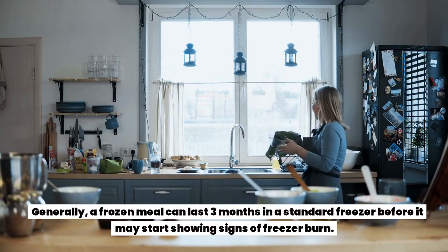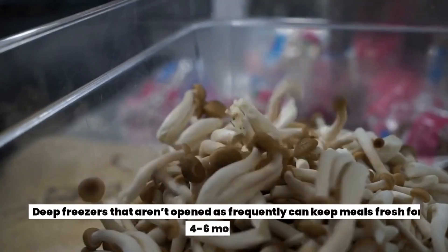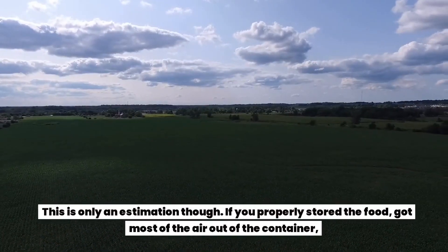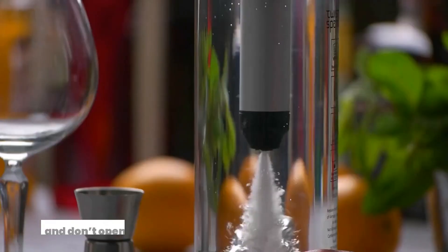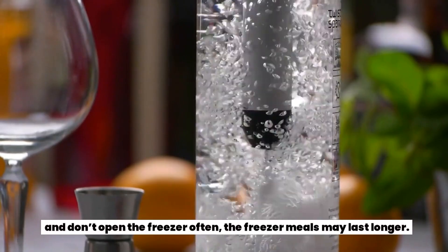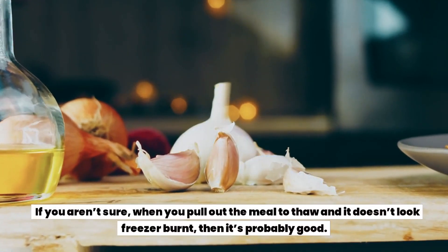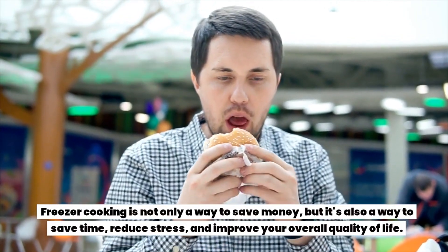How long do freezer meals last? Generally, a frozen meal can last three months in a standard freezer before it may start showing signs of freezer burn. Deep freezers that aren't opened as frequently can keep meals fresh for four to six months. This is only an estimation — if you properly stored the food, got most of the air out of the container, and don't open the freezer often, the freezer meals may last longer.